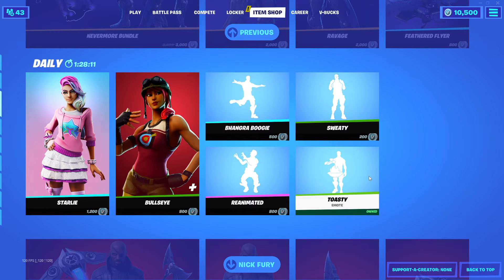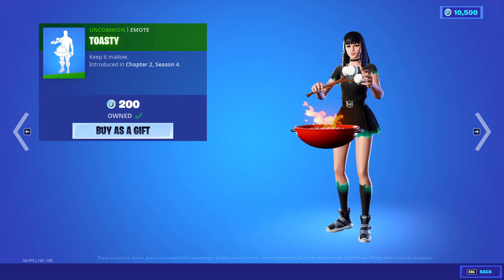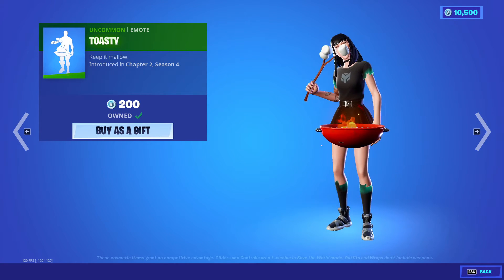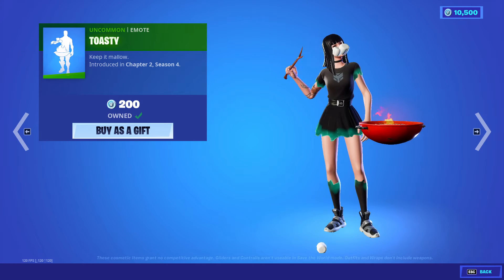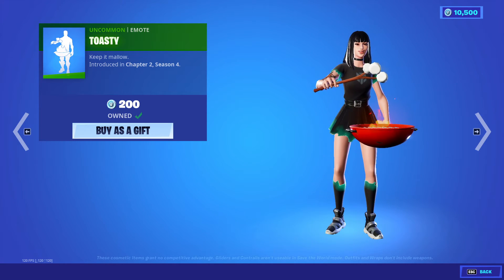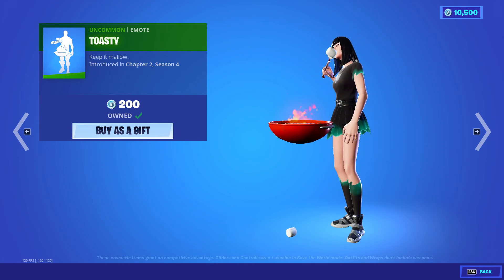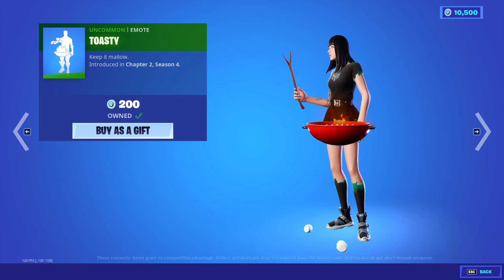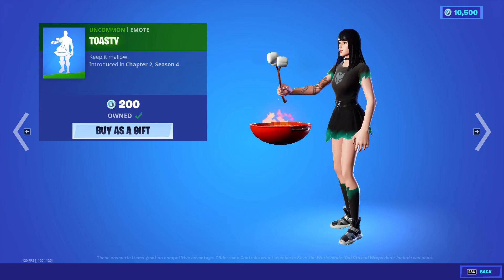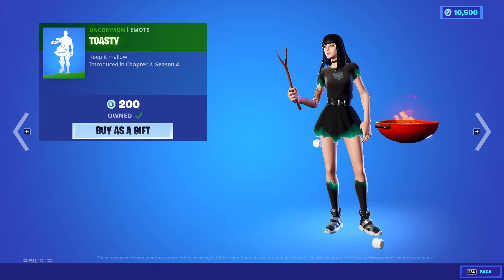Last but not least, I'm going to give a shout-out to FaZe O'Play. He actually gifted this emote to me and I have a video coming out very soon showing that. I really appreciate the gifts — please continue sending them. I'm still waiting for someone to gift me a skin outfit, and I'll give you a special shout-out on the channel. This is the Toasty emote, considered uncommon at 200 V-Bucks. Shout-out also to Little Man 14 — yesterday we actually got a Victory Royale.